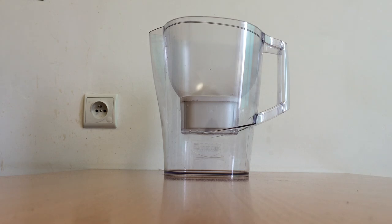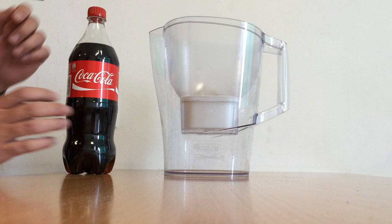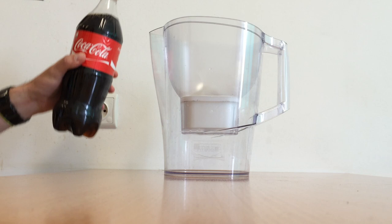Hey guys, what's up? Let's check the new experience from our lab. Have you ever tried to put Coke into a Brita filter? No? Okay, let's try it together. I bought some Coke, I will pour it in the filter and wait what happens.